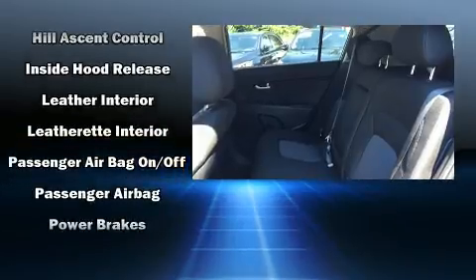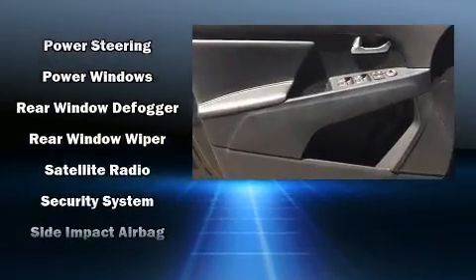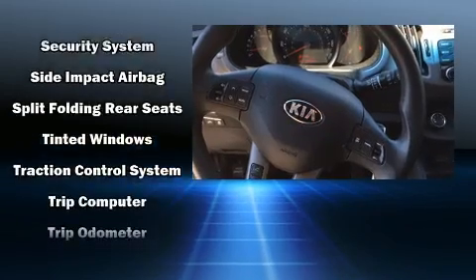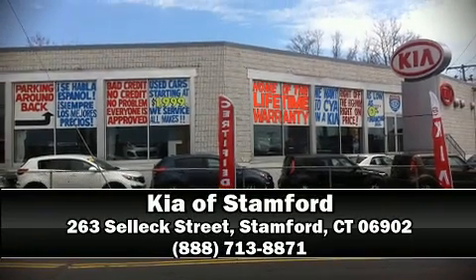Curtain airbags combined with standard stability control create a comprehensive safety network. This vehicle has achieved certified pre-owned status by passing Kia's comprehensive certification process, including a rigorous 150-point inspection. Stop by our dealership or give us a call for more information.